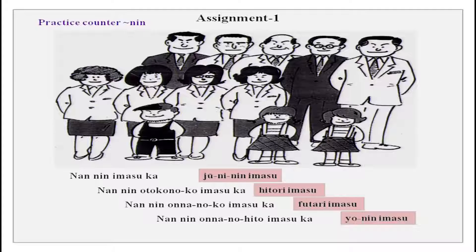Then we have another question: otoko no hito wa nan nin desu ka? And the answer is go nin imasu — hitori, futari, san nin, yonin, go nin. Go nin imasu. I hope you got it all right.